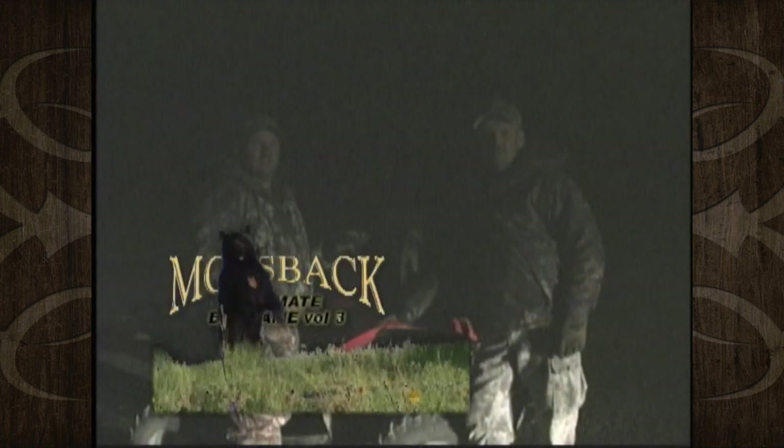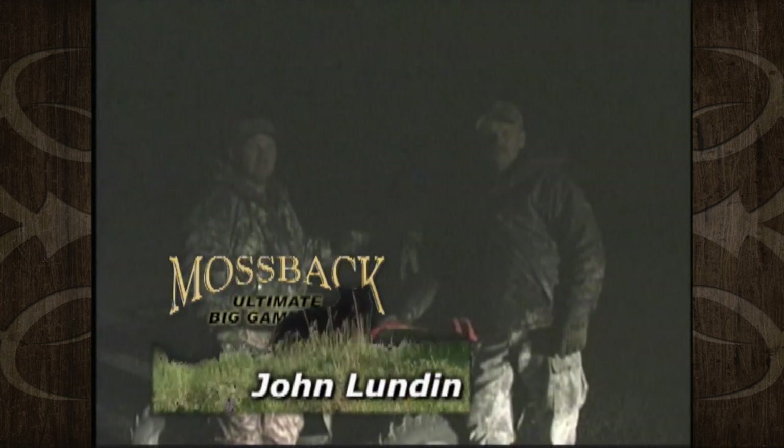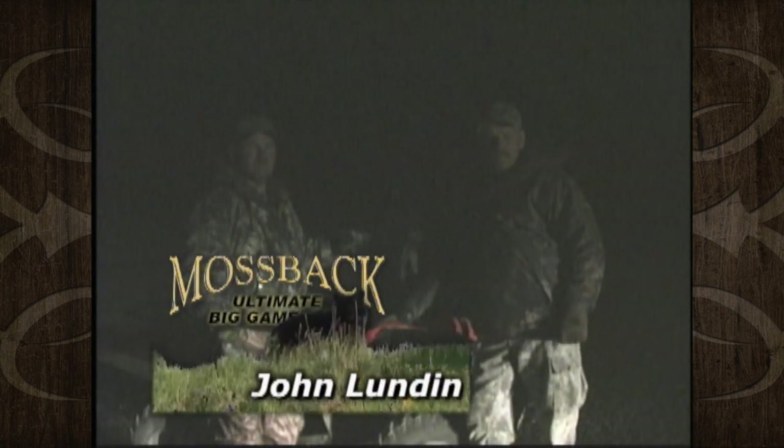Hi, I'm John Lundeen. This is my hunting buddy, Vance Sorensen. I've drawn a tag for a Rocky Mountain goat on Box Hiller Peak, 2003.